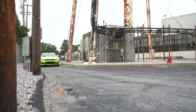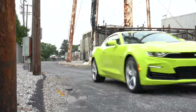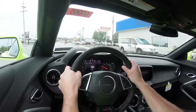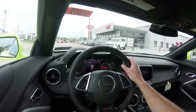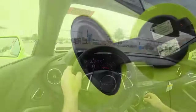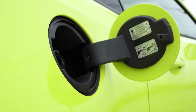The 10-speed automatic also adds line lock and launch control. Line lock is the setting where you can essentially lock up the front wheels, allowing the rear wheels complete freedom to warm up before a drag race. Either way, the redline comes in at 6,500 RPM, 0-60 is approximately 4.1 seconds, with MPG numbers of 16 in the city and 24 on the highway, taking premium unleaded fuel.